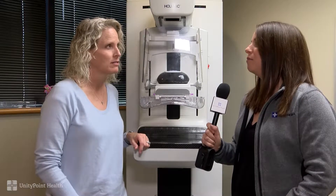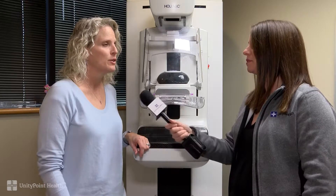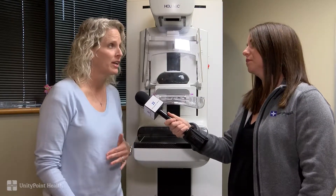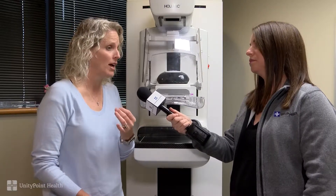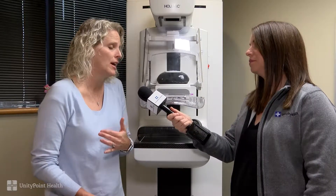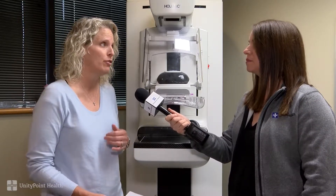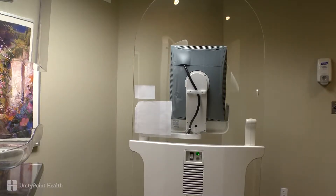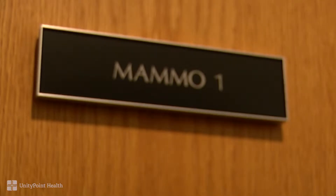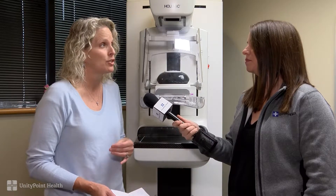Minority women are at a higher risk — why is it so important for them to especially come in and get their mammograms? Women under age 45 who are African American can have more aggressive tumors. There is a higher likelihood of African American women having a more aggressive type of cancer, like triple negative. We'd really like to see African American women begin screening at age 40, but it's also important that they talk with their doctors about getting a risk assessment by age 30, because they are the ones who especially might need to start screening before age 40.